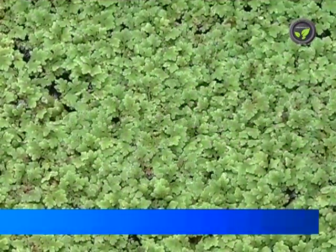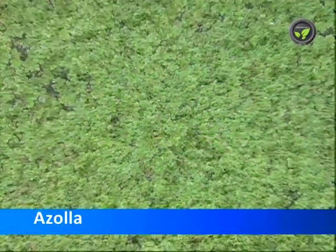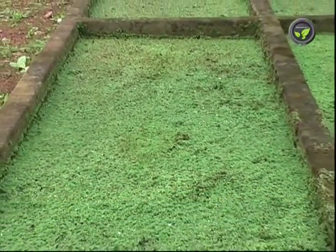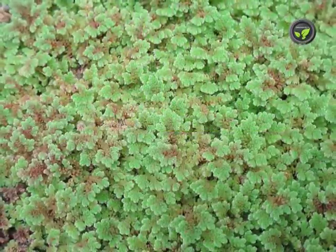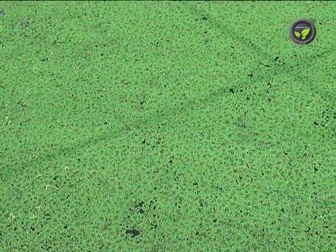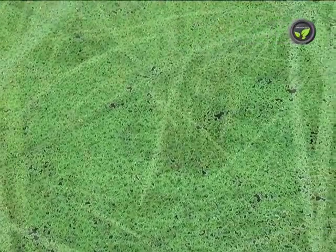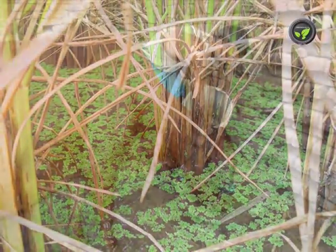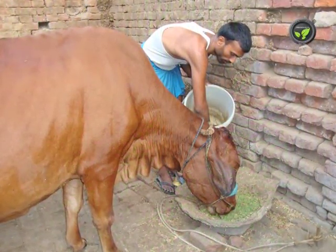Azola is a proteinaceous fodder that has become popular in recent years. This aquatic plant hosts blue-green algae called Annabena on the edges of its leaves, which fixes atmospheric nitrogen. Growing Azola in paddy fields for green manuring is common practice, and it is also an excellent proteinaceous fodder.